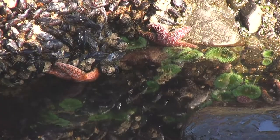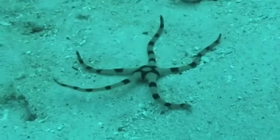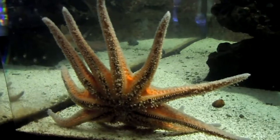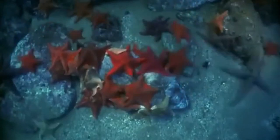Seastars are perfectly adapted for life in a really harsh habitat. They live where the waves crash and bash on them in the shallow water around the rocks, so they've got really tough skin and their bodies are really flat. Underneath their bodies they've got lots of little tube feet which hold onto the rocks when the waves get really rough. They eat dead animals off the ocean floor.